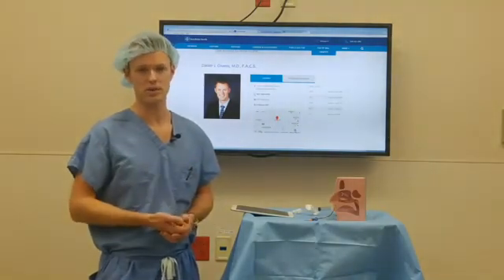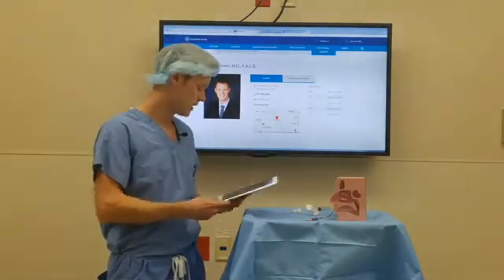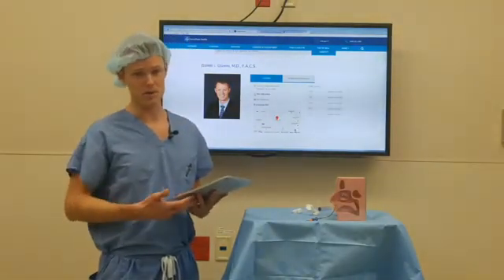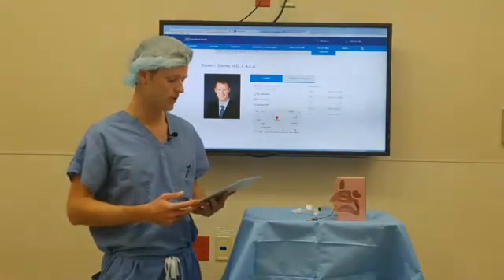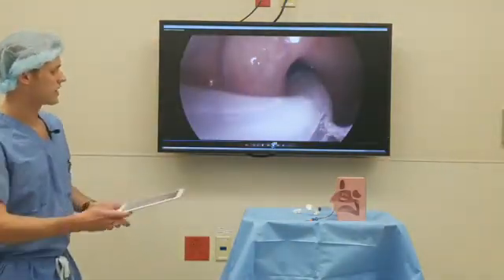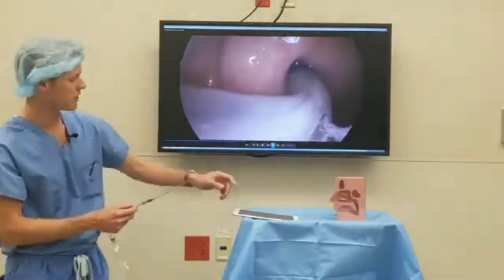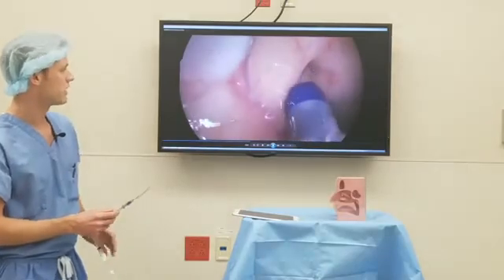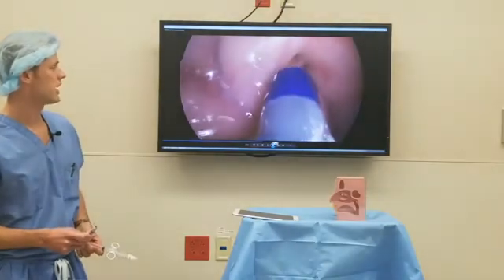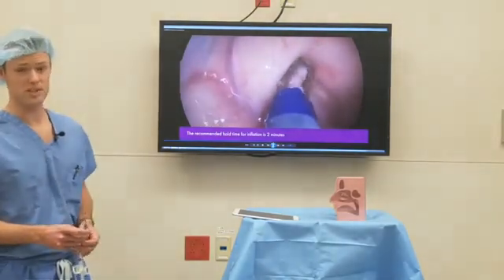It's similar to cosmetic procedures like laser skin resurfacing, where surrounding skin comes in and heals sun-damaged skin. Afterwards there's relief in symptoms, and it's a really minimally invasive procedure with minimal discomfort and downtime. We have a video showing that procedure — the balloon is entering into the opening in the Eustachian Tube right here, and it slides in smooth — there's no trauma associated with it, it's very smooth.